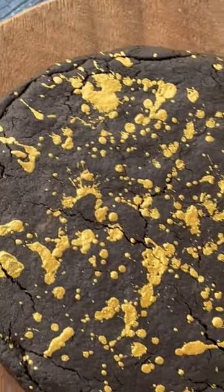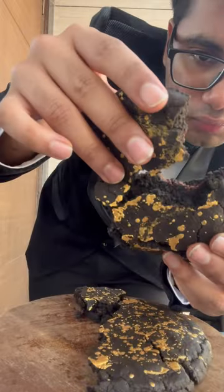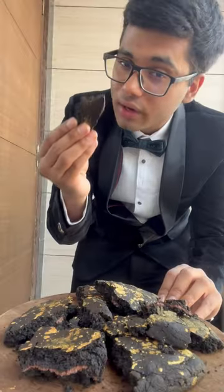Now tell me if this doesn't look amazing to you. A gigantic cookie size of your face. I'm so hungry for this. Let's try it. Cheers to Oppenheimer.